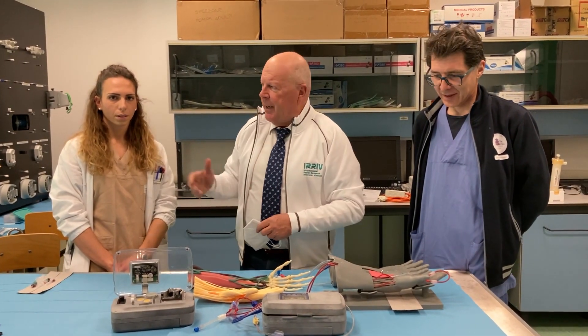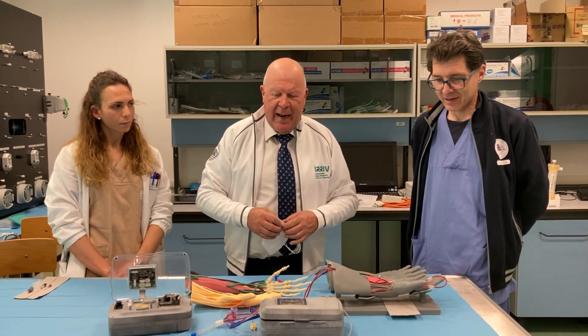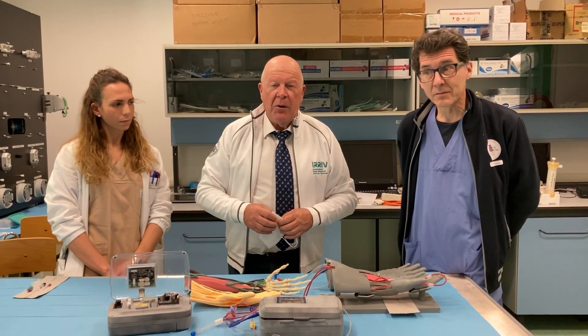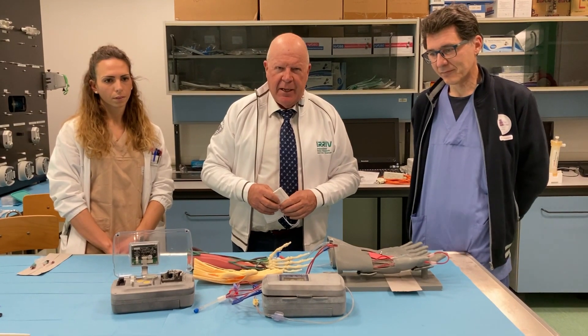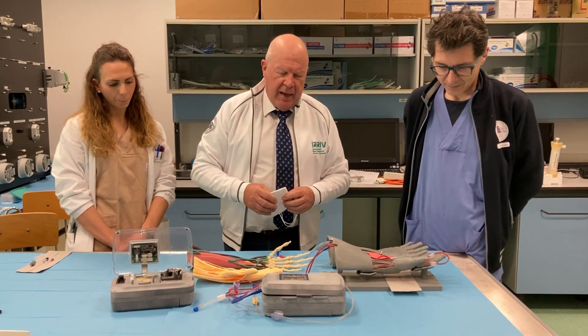We're here today with engineer Anna Lorenzin and Dr. Paolo Magagna from cardiac surgery, and we want to show you our most recent development at the International Renal Research Institute. Thanks to the skill of Paolo,